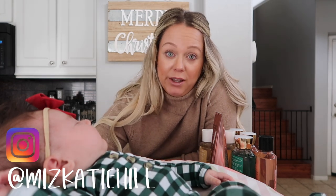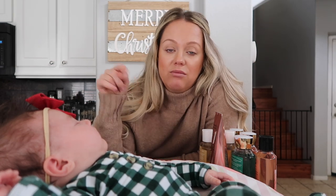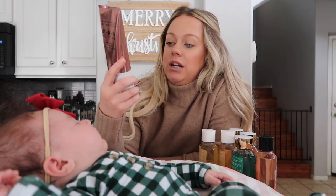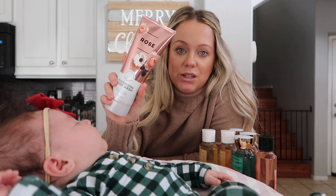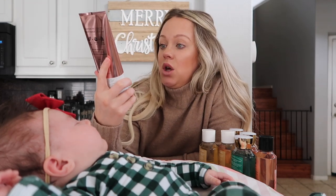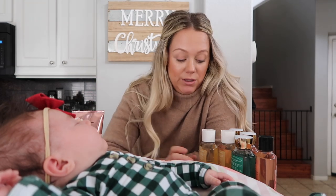Honestly, I'm not usually a huge rose scent person — I like receiving roses, but I don't always love the smell of rose scented products. But I actually do really like the rose Bath and Body Works scent. So I got that lotion, and then I also got this Moisturizing Body Wash in the rose scent. I've never tried this before, but it sounded really good in this wintry season.